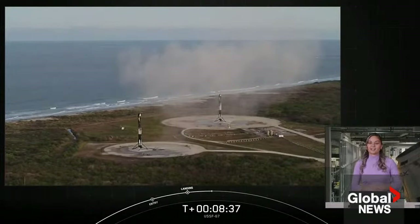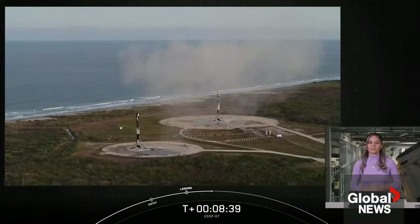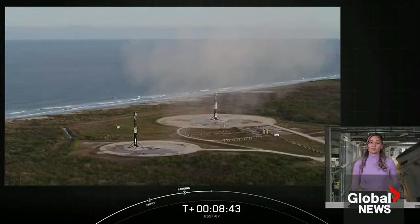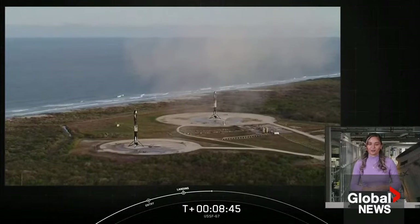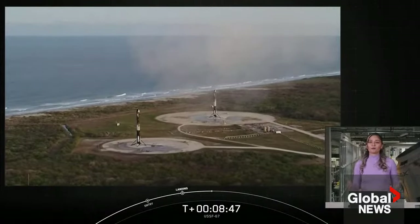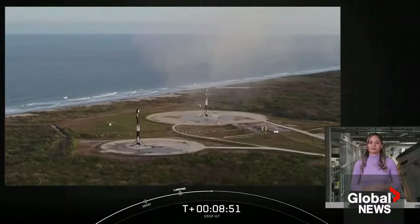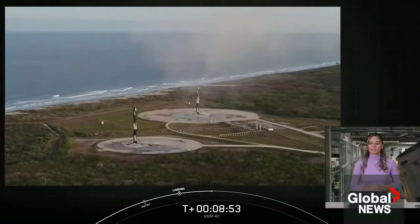We'd like to thank the United States Space Force for entrusting us with today's mission. Thank you to the range and the Federal Aviation Administration for licensing today's launch. And we'd like to thank all of you, our viewers, for tuning in. Head over to our website and social media platforms for updates on our next missions and milestones. We hope you all enjoy the rest of your weekend, and we'll see you again soon.